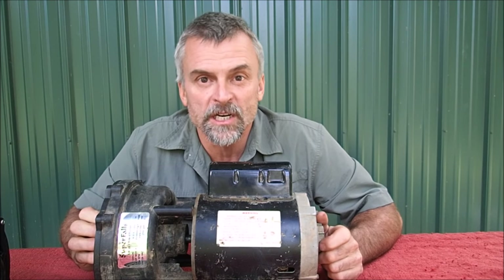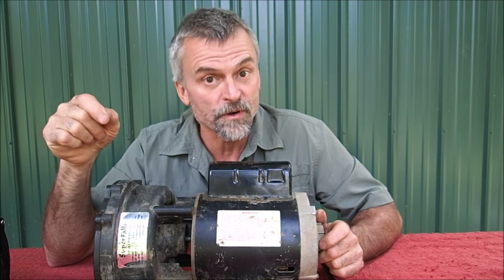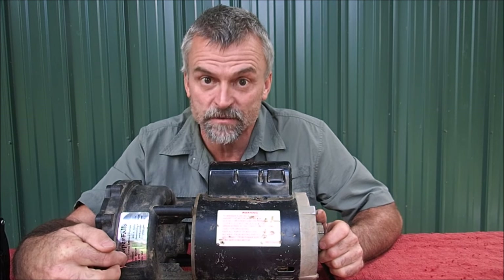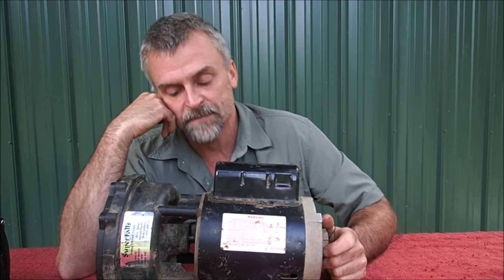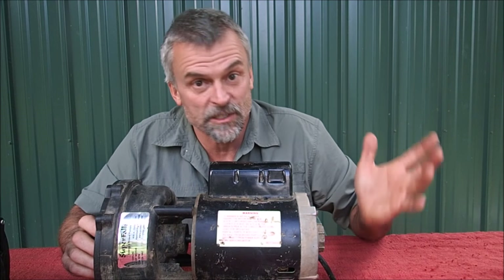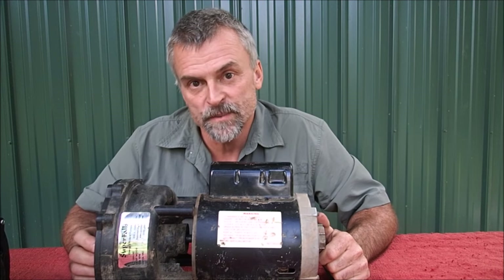She goes online and Googles the trademark name — Super Falls. That's a federally registered trademark name, protected by the federal government, which is important for what you're going to see next. She Googles that and the model number, finds three or four places selling these pumps, and buys the cheapest one, which is still over $600. It comes in, she wraps it up, and gives it to me on my birthday.